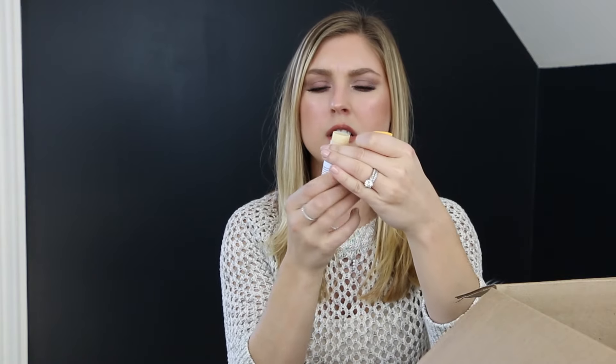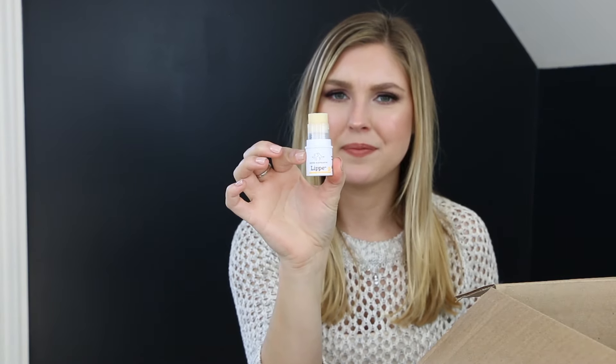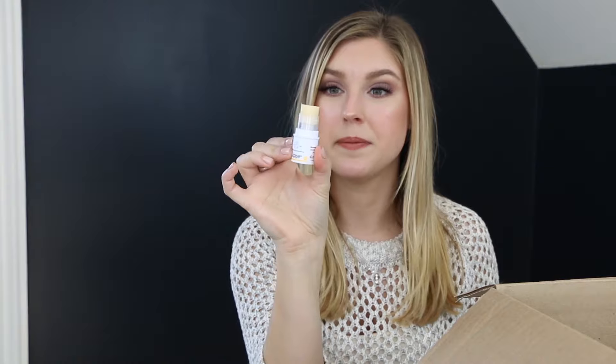The last Drunk Elephant product is their Lippi. It's supposed to moisturize and volumize with some sort of nut oil, avocado seed oil, and peptides. This was kind of an on-a-whim product. It's really little — it just pops right up. It actually doesn't look like you get much product at all. That is the full size — it's quite small.